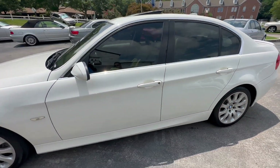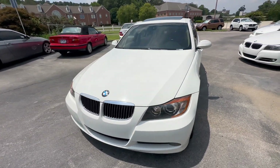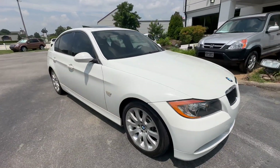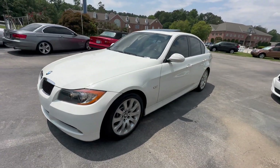Foldable rear seat, automatic dual-zone climate control, lots of options. Clean little car — if you're in the market for a commuter, give me a shout at 865-690-6533. Thanks for watching.